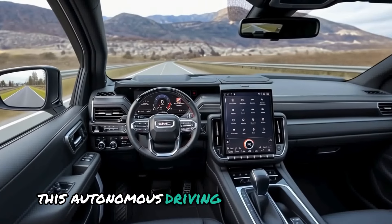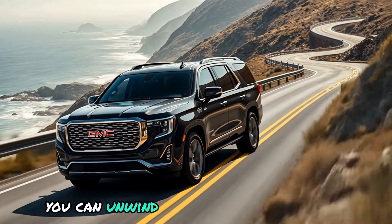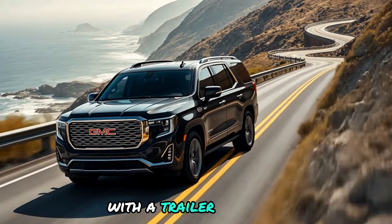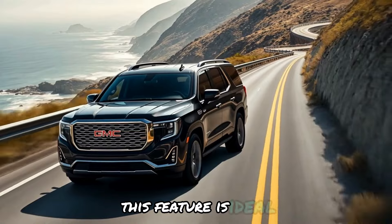This autonomous driving feature manages the vehicle automatically on certain roads. You can unwind and let the vehicle drive, even with a trailer attached. For lengthy road trips where your arms become weary, this feature is ideal — the vehicle acts as a driver for hire.